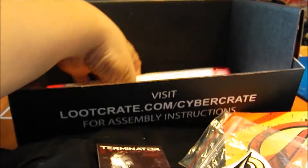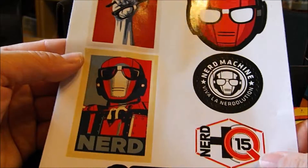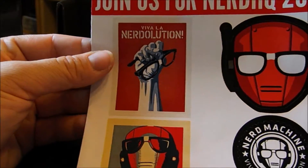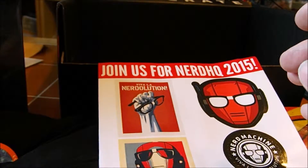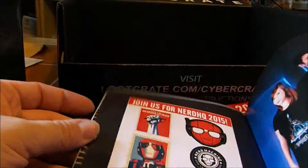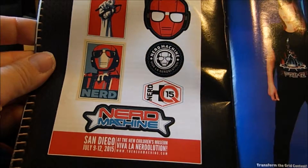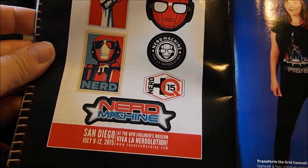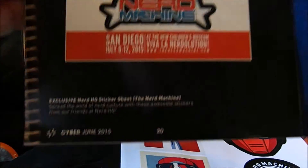And we have stickers. This is why I stopped doing Loot Crate so much, because a lot of the themes were things I wasn't familiar with — it's super embarrassing, like I feel like somebody is going to take back my nerd card. It's an exclusive Nerd HQ sticker set from the Nerd Machine. Spread the word of nerd culture with these awesome stickers from our friends at Nerd HQ.